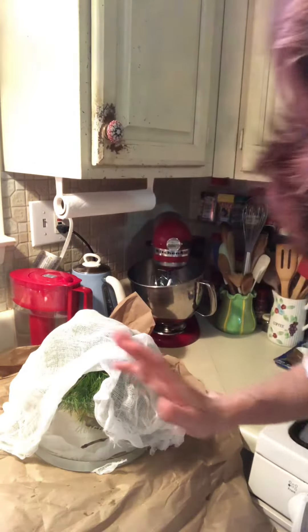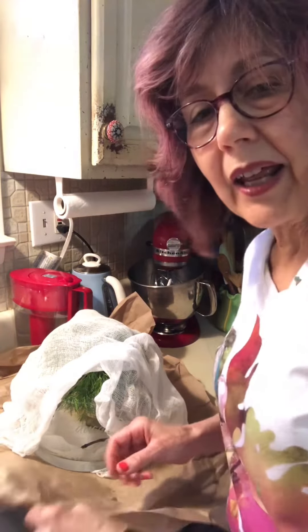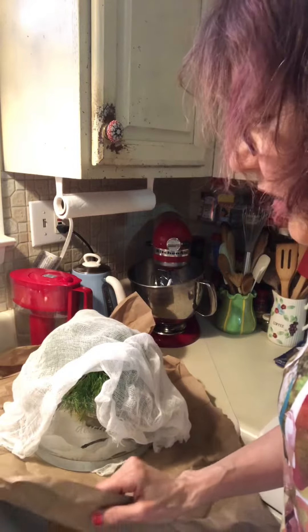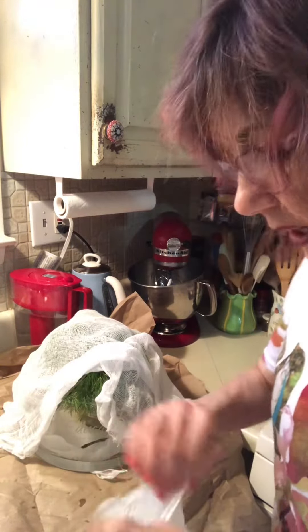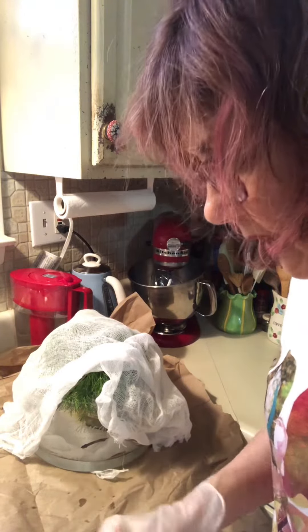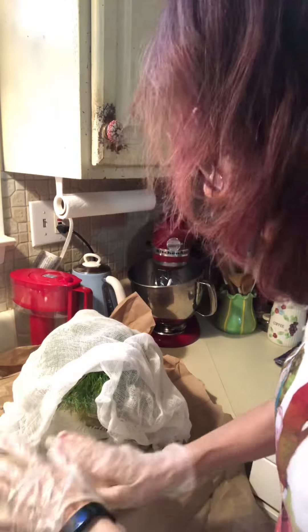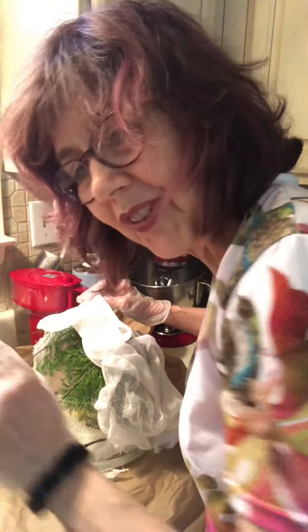To clean out the poops — this may be a deal breaker for some of you, not the most fun thing — I took brown paper that I save whenever packages come wrapped in it. I no longer get newspaper since I read it online, so I saved this paper and put it underneath.